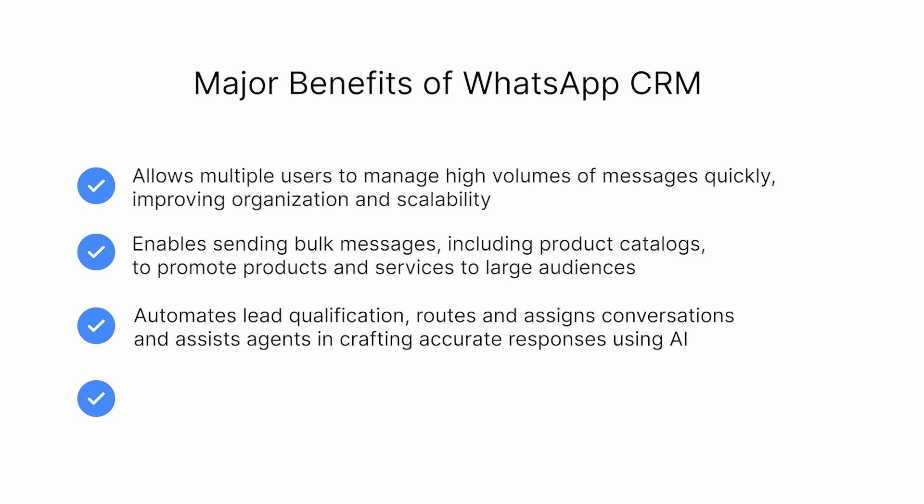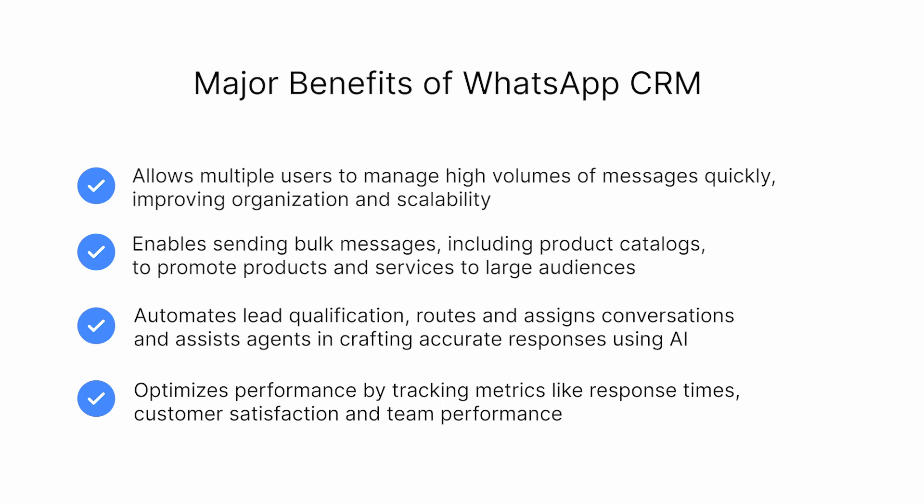Respond.io enhances WhatsApp communication by automating lead qualification, automatically routing and assigning conversations, and assisting agents to craft accurate responses using AI. You can also track metrics to gain insights into response times, customer satisfaction, and team performance, helping you continually improve your customer communication.